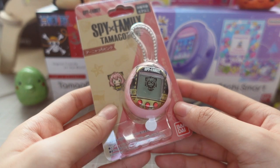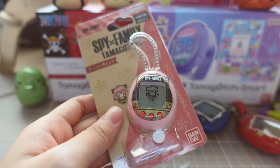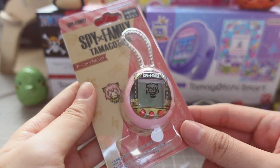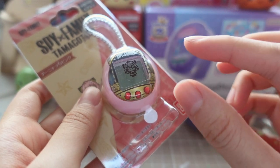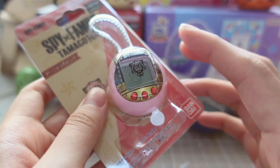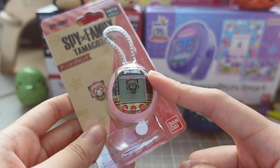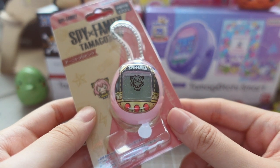The next thing I want to show you is this Spy X Family Tamagotchi Nano. The Tamagotchi Nano is not my favorite Tamagotchi to run just because it's very basic in terms of gameplay. But the amazing thing about the Tamagotchi Nanos is that they have amazing cutscenes. Bandai does a lot of collaborations with franchises, shows, and movies and they incorporate scenes onto the Tamagotchi even though the device is so small and the screen is tiny. The cutscenes are done extremely well - very detailed and very true to the actual shows or movies. So if you're a fan of the franchise it's actually very fun to see these cutscenes appear on the little screen.